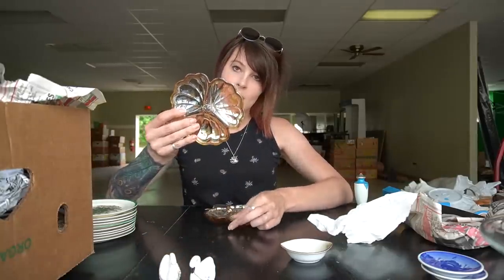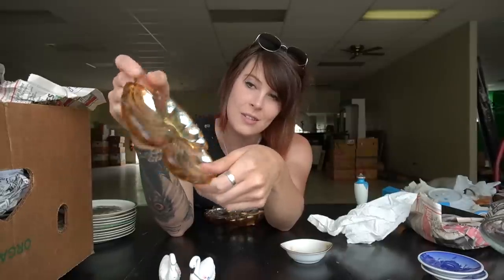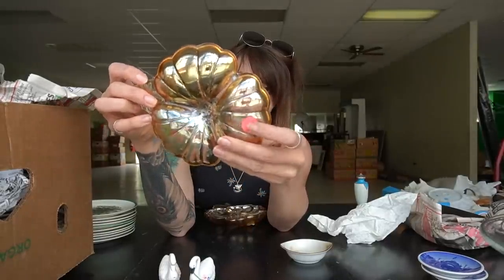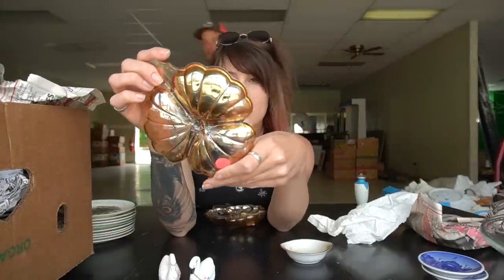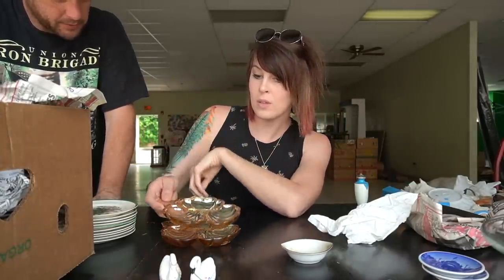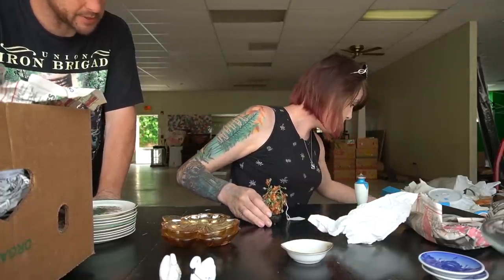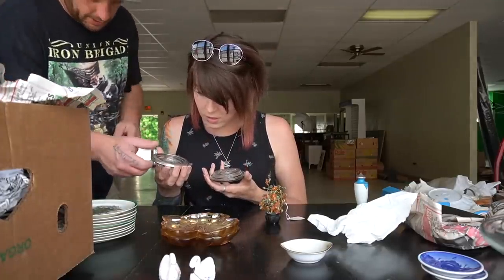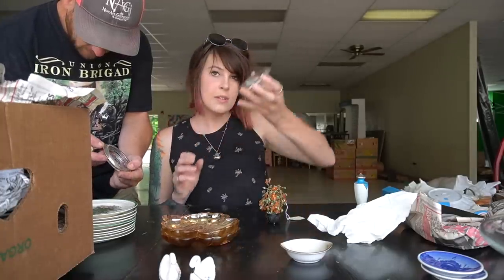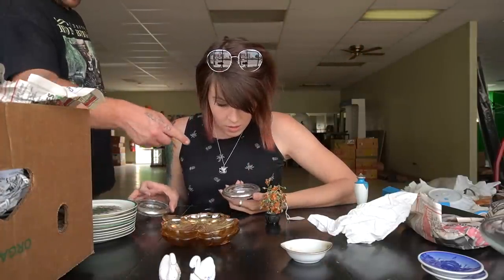Judging by the iridescence, I'm going to assume these are more than likely Jeannette — more of a Floragold than carnival glass — but it is a divided dish. I'd expect $8–$10 for those, and I think I picked one up at Connor's too. There should be three from Dave's. These two are marked sterling — you can see it right on the outside edge. I saw one of these for sale at the flea market for around $25 by itself, but we've got two.